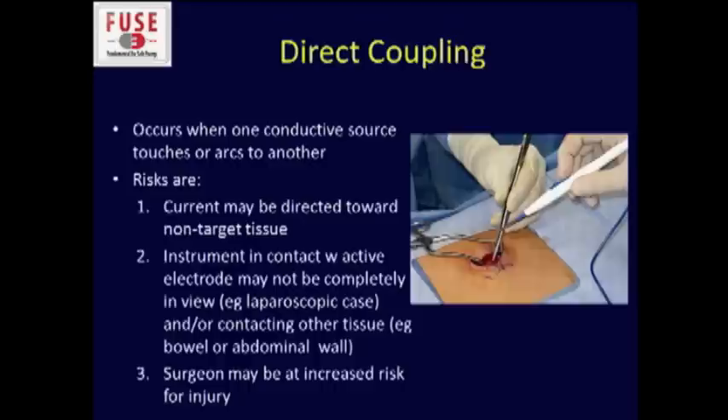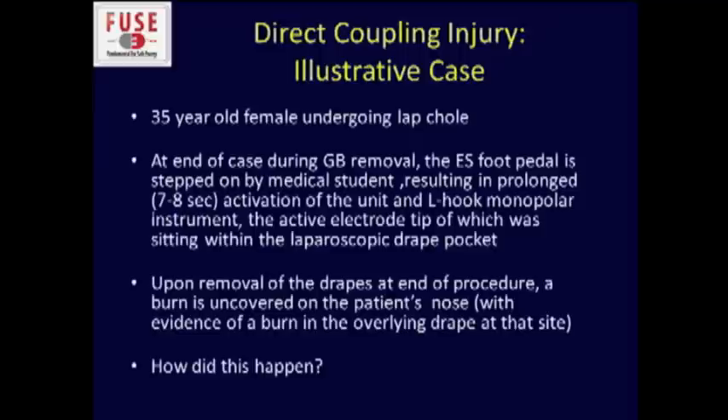Direct coupling occurs when one conductive source touches or arcs to another. It's commonly used when you touch the monopolar tip to forceps or another instrument, but realize this can also be directed toward non-target tissue. The instrument in contact might not be completely in view and could be contacting other tissue. The surgeon can also be at increased risk — if you touch the top of the forceps, current goes down that instrument right through your hand, which may increase the risk of a burn to you.